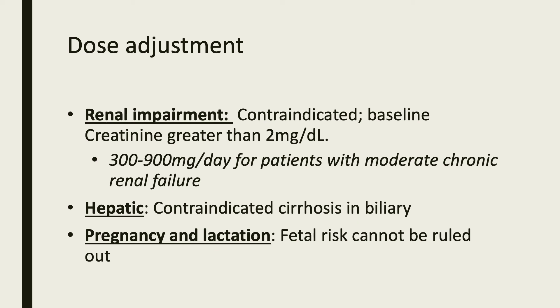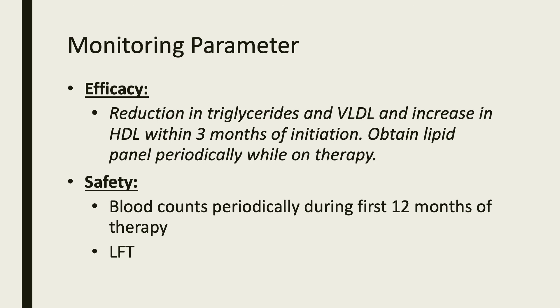In patients who are pregnant or lactating, the fetal risk cannot be ruled out. When taking this medication, the patient should monitor the reduction of triglycerides and very low-density lipoprotein levels, and an increase in high-density lipoprotein levels within 3 months of initiation. The patient should also obtain a lipid panel periodically while on the therapy. For safety measures, the patient should have their complete blood counts checked periodically during the first 12 months of therapy, and also should have their liver function tests completed regularly.